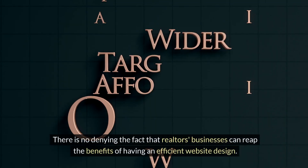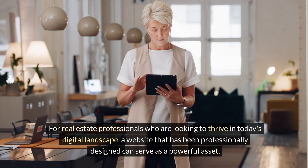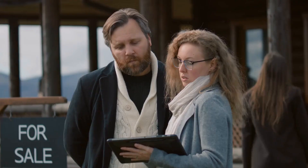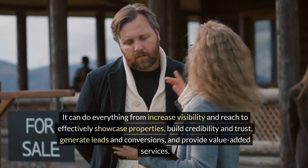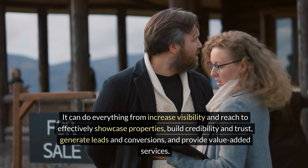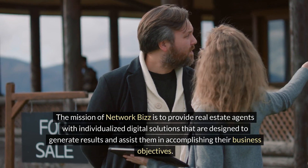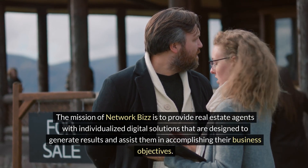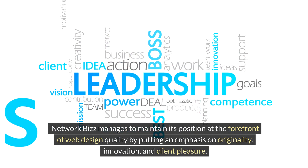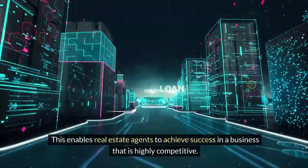In conclusion, there is no denying the fact that realtors' businesses can reap the benefits of having an efficient website design. For real estate professionals looking to thrive in today's digital landscape, a professionally designed website can serve as a powerful asset — from increasing visibility and reach to effectively showcasing properties, building credibility and trust, generating leads and conversions, and providing value-added services. The mission of Network Biz is to provide real estate agents with individualized digital solutions designed to generate results and assist them in accomplishing their business objectives. Network Biz maintains its position at the forefront of web design quality by emphasizing originality, innovation, and client satisfaction, enabling real estate agents to achieve success in a highly competitive business.